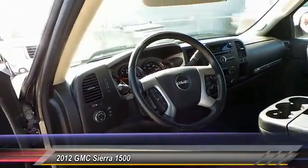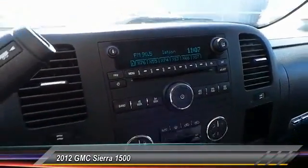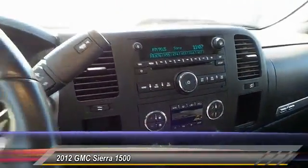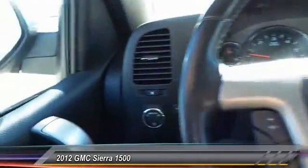Keyless entry, traction control, automatic stability control, OnStar one-year Safe and Sound service, security system, chrome wheels, tilt steering wheel, power driver mirror, heated side mirrors, and low tire pressure warning. Come see the car for yourself.